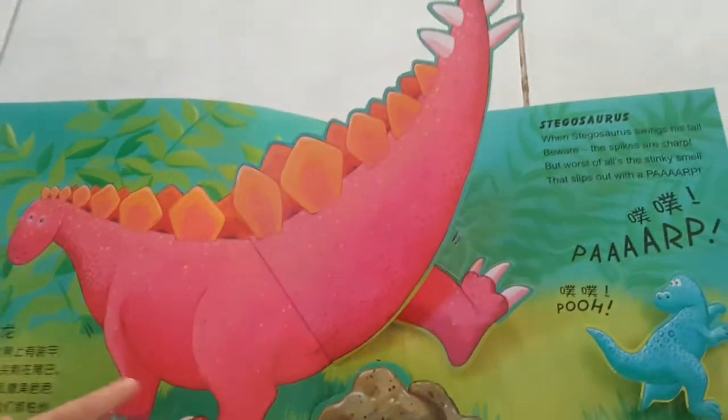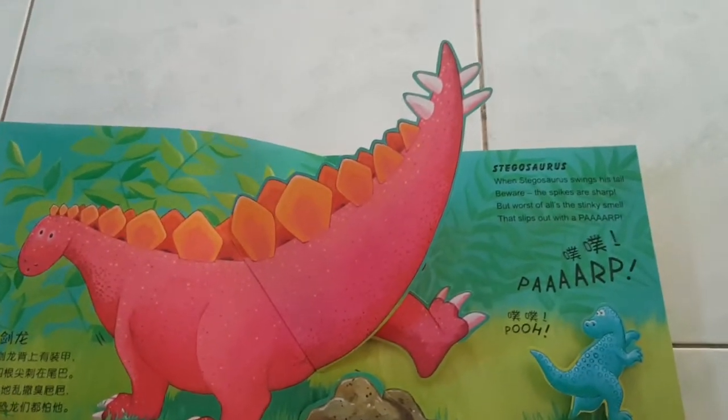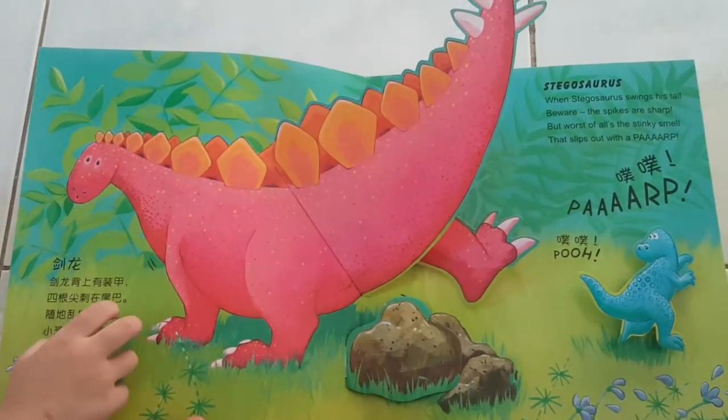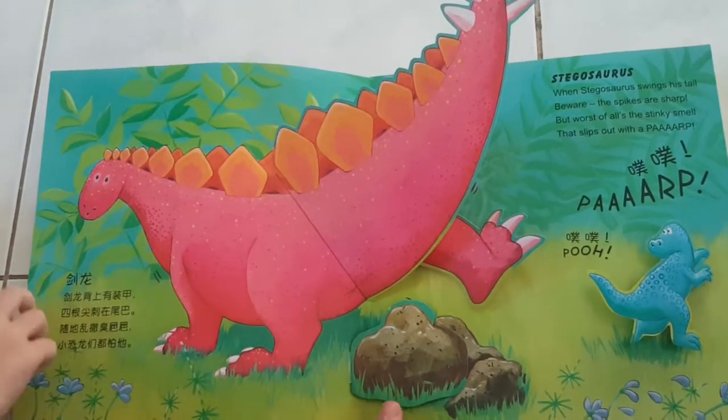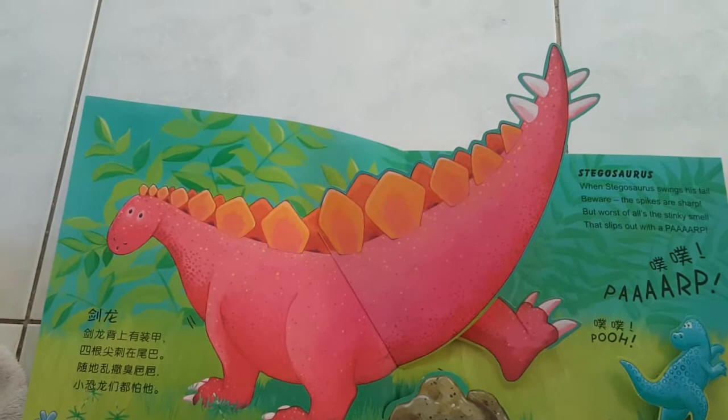Uh-oh! Stegosaurus! Look at him popping out of the pop-up book! When Stegosaurus swings his tail, beware! The spikes are sharp! But worst of all, the stinky smell that slips out with a... Baaah! Baaah! Baaah!